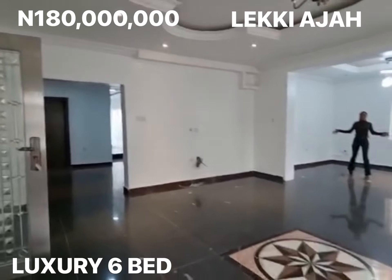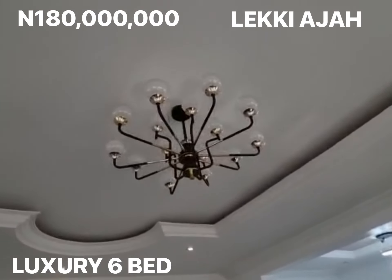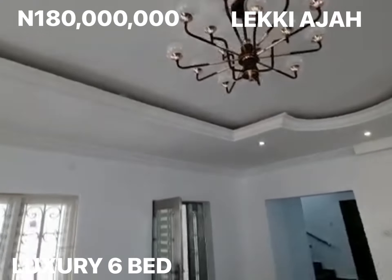Right here we have the dining area. Very special. The beautiful light is up there.